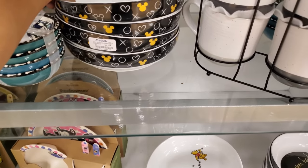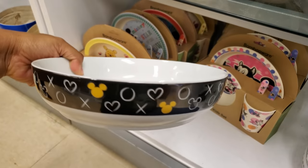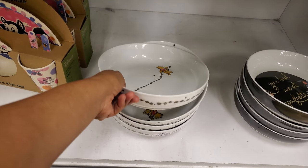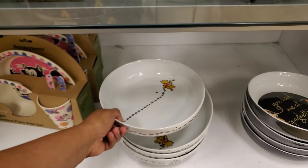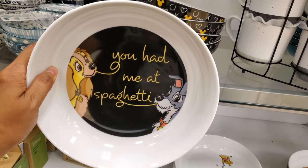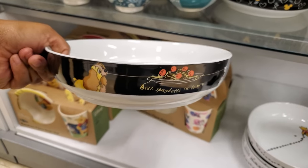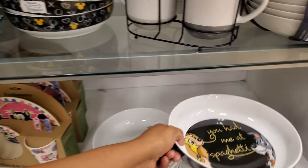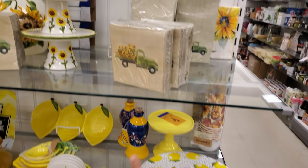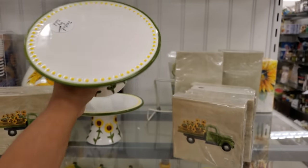Gold and silver options are $7. There's a Mickey Mouse one for $5 — 'Love Mickey, XOXO.' We've also seen the Winnie the Pooh one. There's a 'You Had Me at Spaghetti' item — my husband loves that movie — for only $5. That's like the coolest thing.